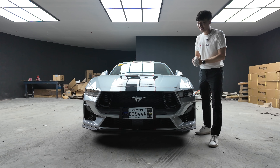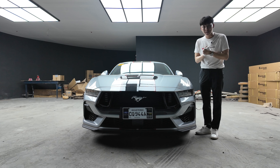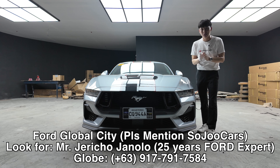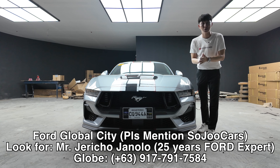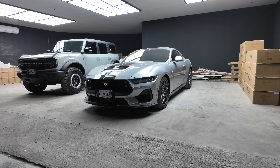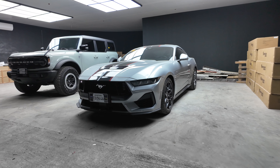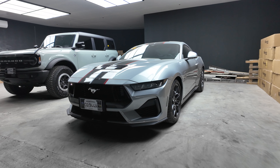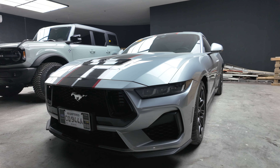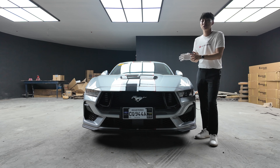Hello everyone, this is Joo from Soju Cars, and today I'm here in Ford Global City with Mr. Jericho, who has more than 25 years of Ford experience. We have the seventh generation of the Ford Mustang GT, specifically the higher variant, the GT Premium, priced at 3,999,000 pesos. For me, it's worth every penny.